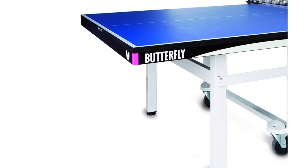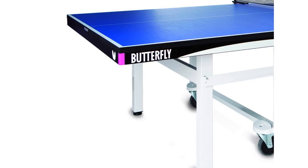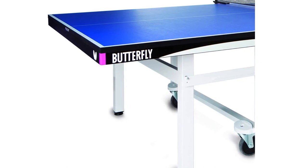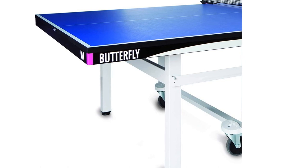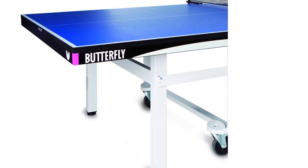The only downside about the Butterfly Centerfold 25 is the cost. It's fair to say it's a high-end ping-pong table, and is immensely more expensive than the likes of say the Stiga Advantage. That being said, this Butterfly table offers a 5-year warranty which does soften the blow, so if you're looking for one of the best-rated tables on the market that the pros would be happy with, then check it out.